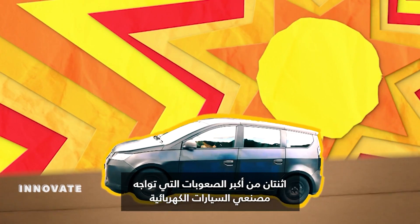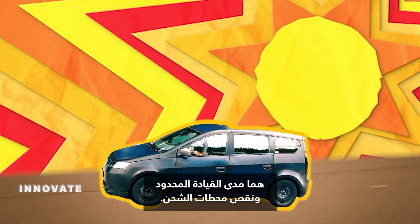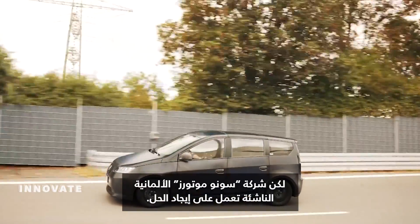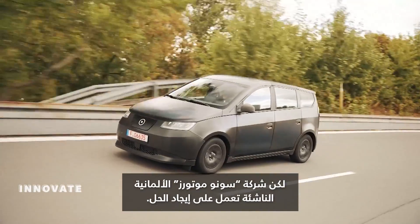Two of the biggest hurdles facing mass adoption of electric vehicles are limited mileage and a lack of charging stations. But Sona Motors, a German EV startup, is working on a possible solution.